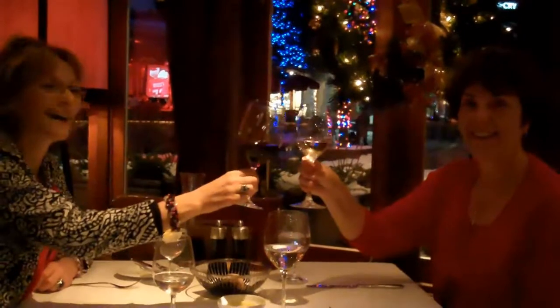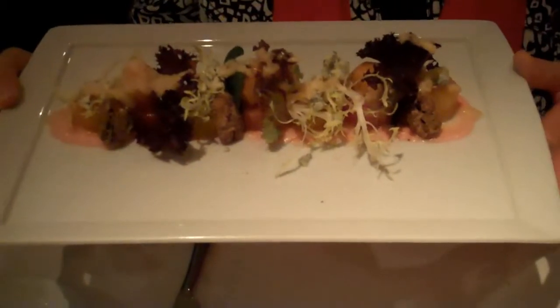Here we are. Merry Christmas! This is Pemberton Valley Roasted Beet Salad for a Christmas appetizer.